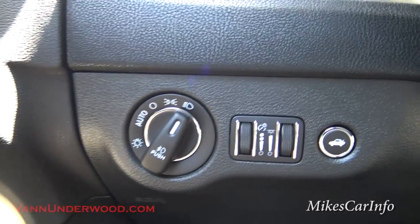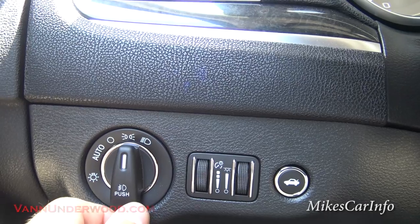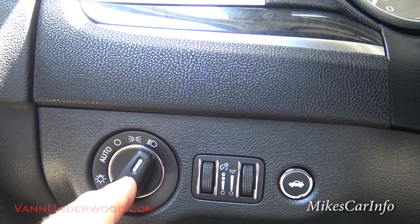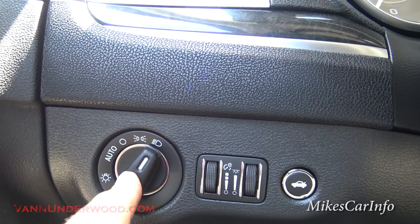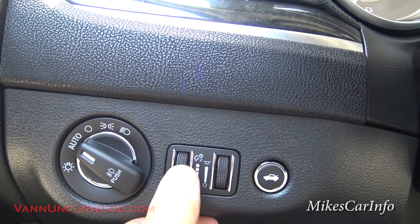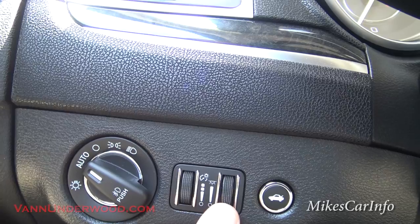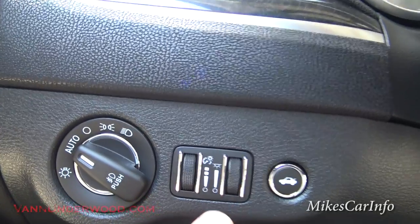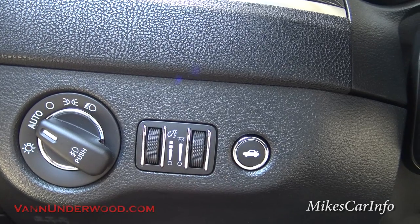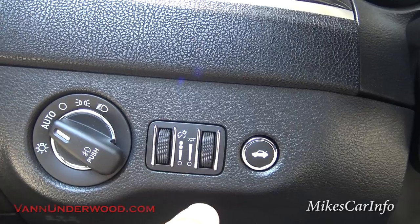Your headlight controls are here: automatic, off, parking lights, and headlights. To turn on your fog lights, you just push this in. Here are two dimmer switches — one for your interior lights around the dash, where you can make it brighter or dimmer, and the other is for the ambient light in the vehicle. If you check out my night video, you can see this vehicle has tons of ambient light around. It makes it really easy to see at night and it looks awesome.